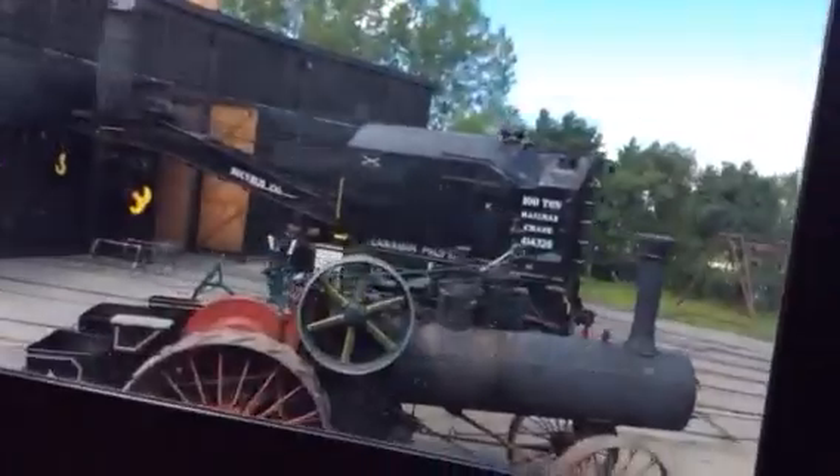There's the old steam tractor. It looks like it's got a white fire boiler in it.